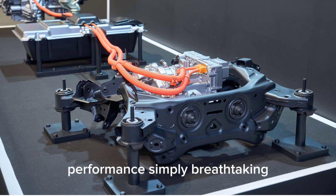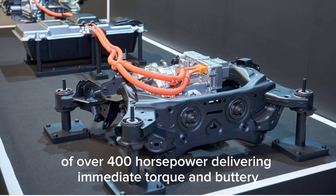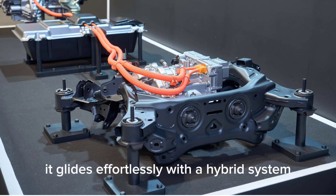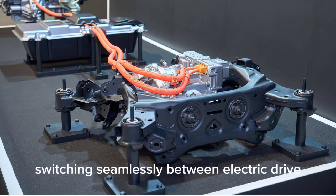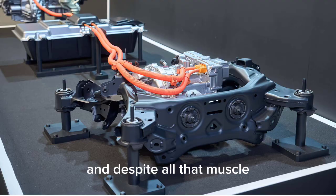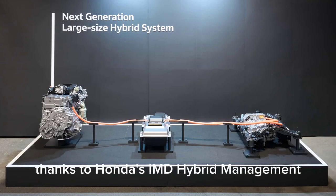Performance? Simply breathtaking. The new Honda V6 hybrid produces a combined output of over 400 horsepower, delivering immediate torque and buttery smooth acceleration. On the highway, it glides effortlessly, with the hybrid system switching seamlessly between electric drive, hybrid assist, and full engine power. And despite all that muscle, it maintains exceptional fuel efficiency, thanks to Honda's IMMD hybrid management.